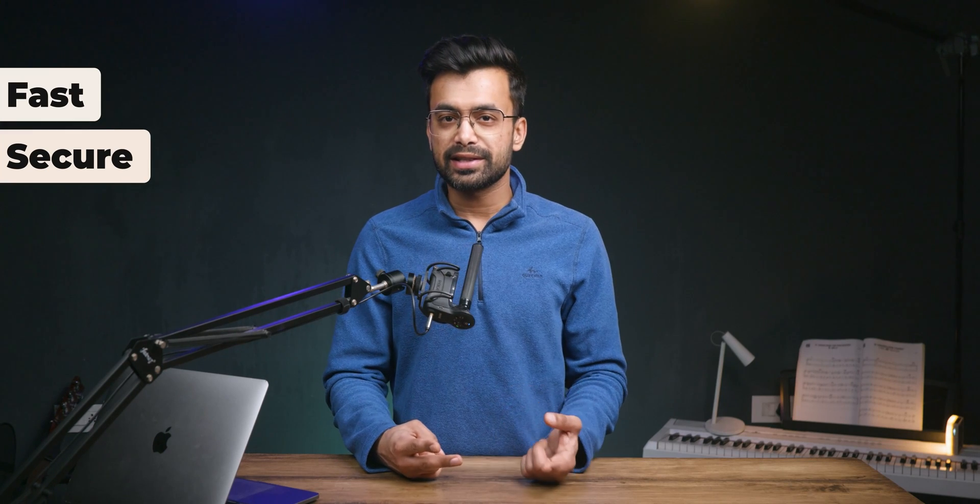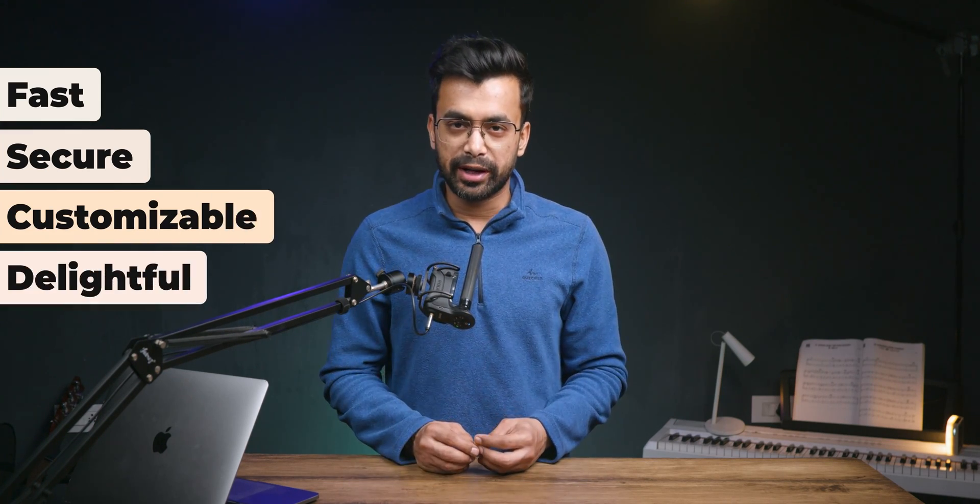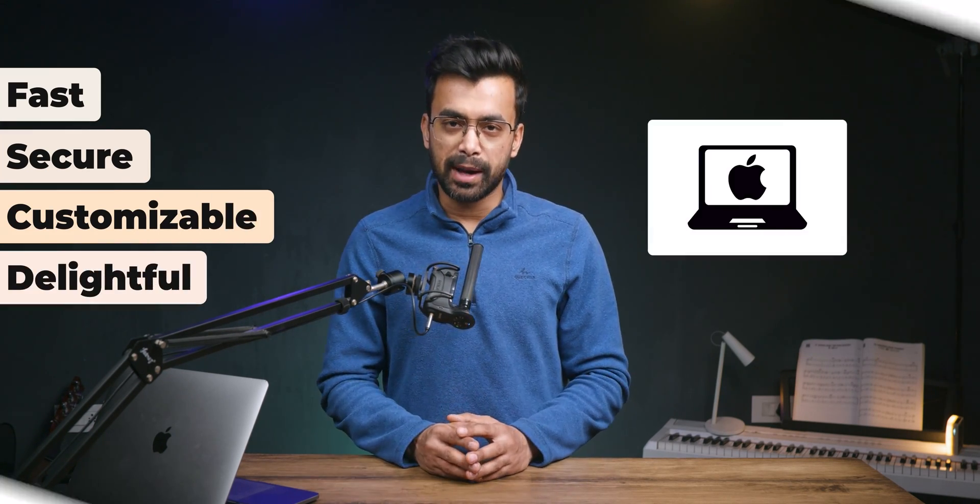We all may have different requirements, but when it comes to web browsers we need a fast, secure, customizable and delightful experience on both Windows and Mac. Hey, what's up, my name is Shivam.